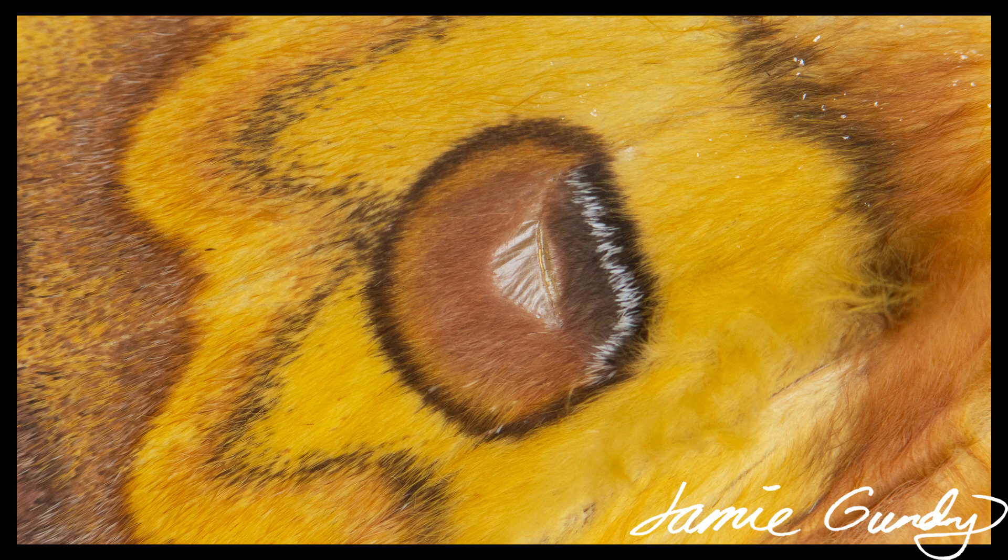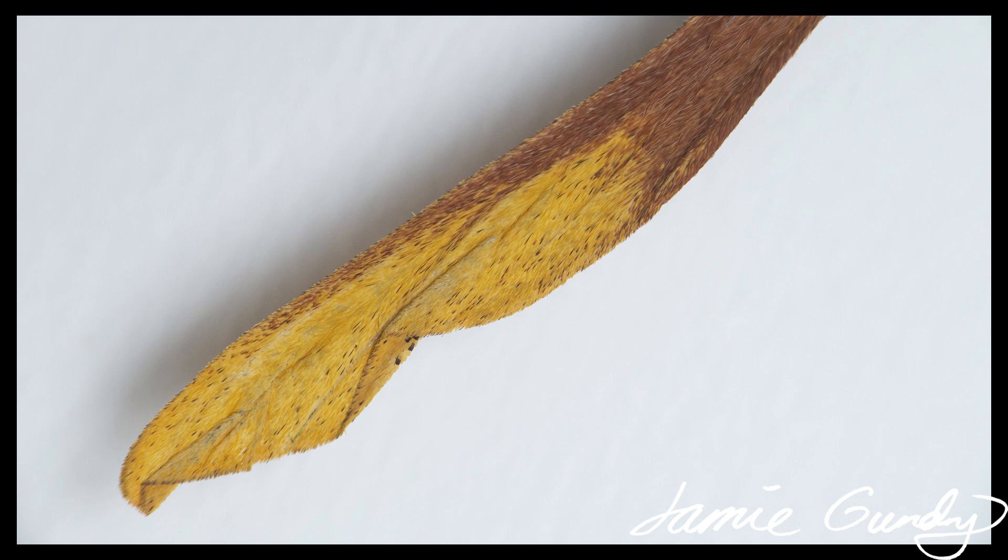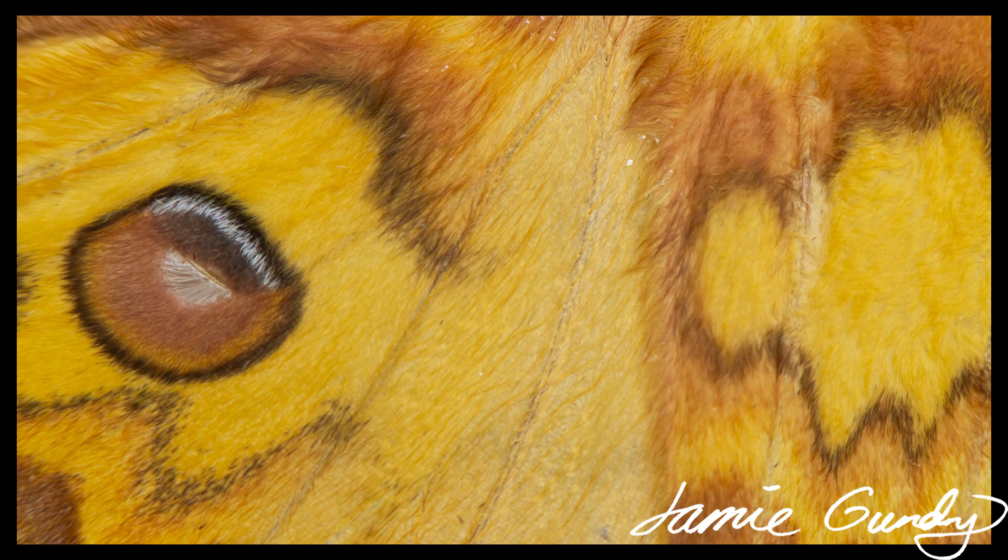I'm going to go through these relatively quickly, as this video has gone on a bit already. Actias gronendali is Indonesian and was first described as recently as 1954 — a whole 80 years after the Hercules moth. It's a stunning creature and was a pleasure to photograph, although with those delicate tails it was a great relief to get it back in its frame, safe and sound.